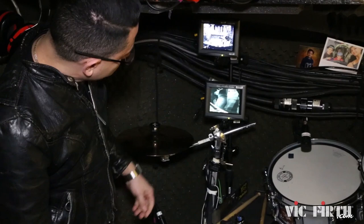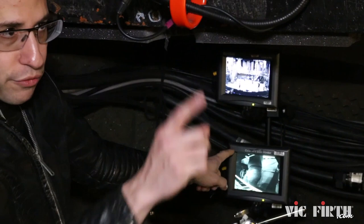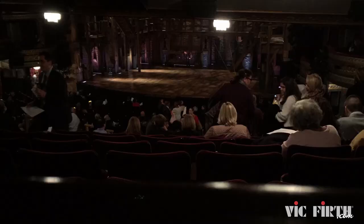Monitor-wise, I have a monitor of the stage so I can see what's happening on stage, and I also have three monitors like Benny that allow me to see the conductor so I can follow his cues as well.